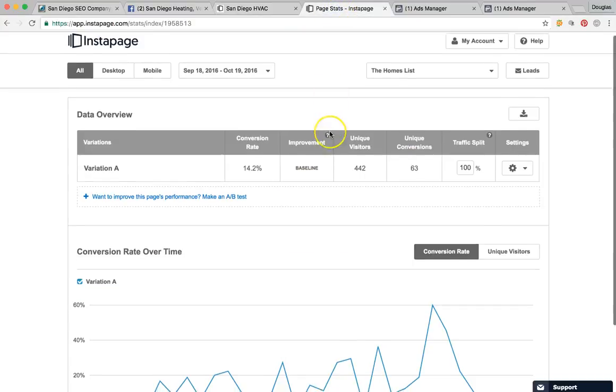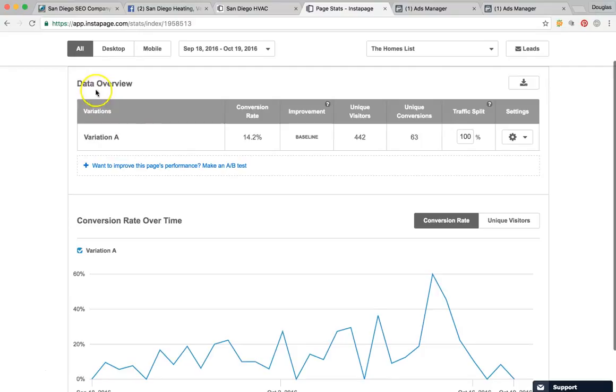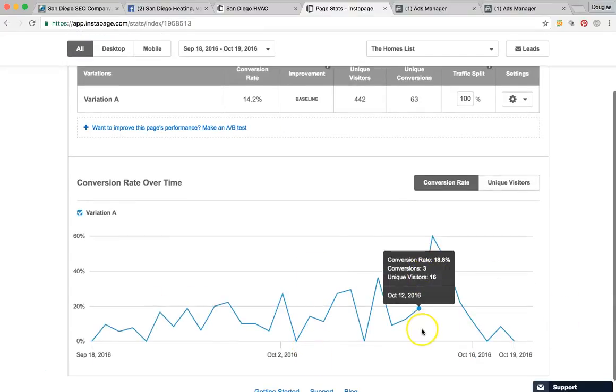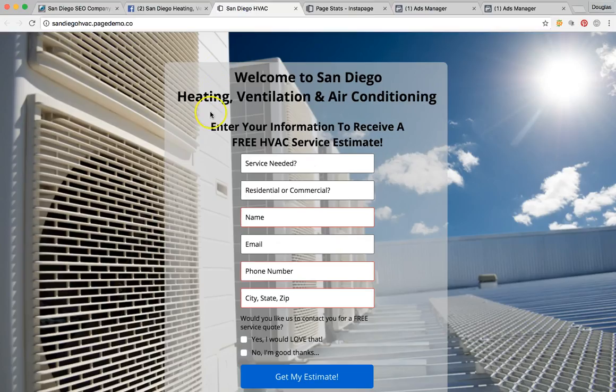Let me show you some of the leads we were able to bring in. For this one right here — this is the analytic data for an ad we ran for 30 days — we had 442 unique visitors and 63 actual requests with phone number, address, everything. That is a lot of leads in just 30 days. This is Instapage, the page software we use to build this — it tracks all of our inbound leads.